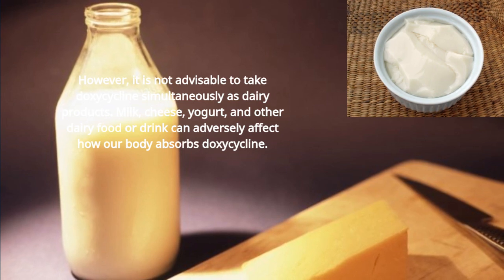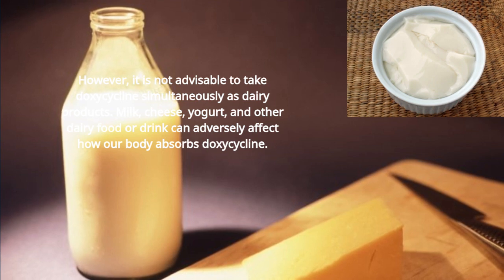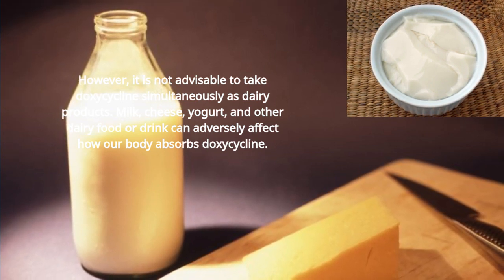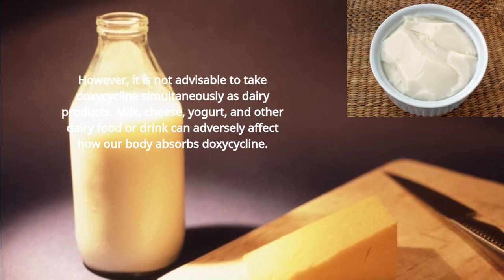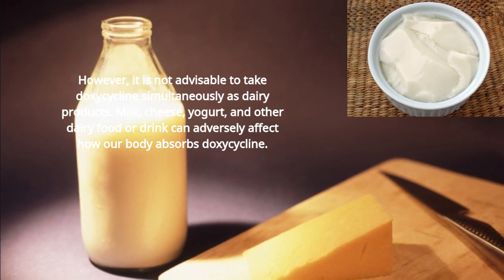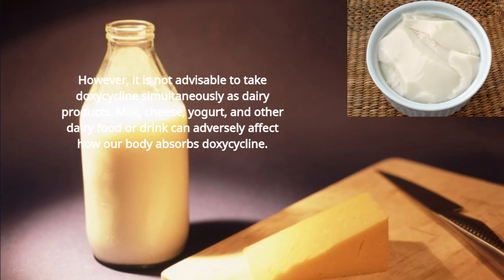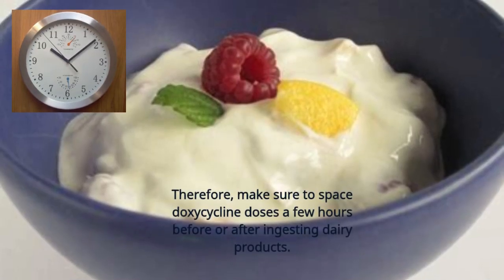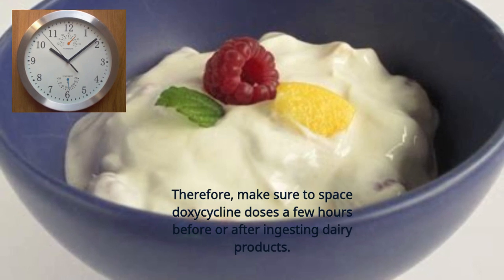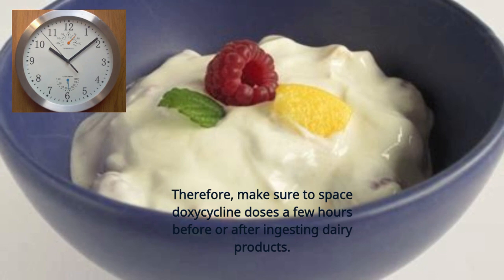However, it is not advisable to take doxycycline simultaneously with dairy products. Milk, cheese, yogurt, and other dairy food or drink can adversely affect how our body absorbs doxycycline. Therefore, make sure to space doxycycline doses a few hours before or after ingesting dairy products.